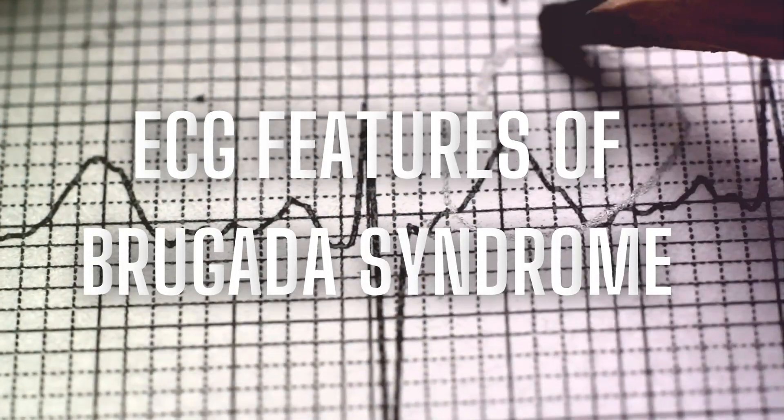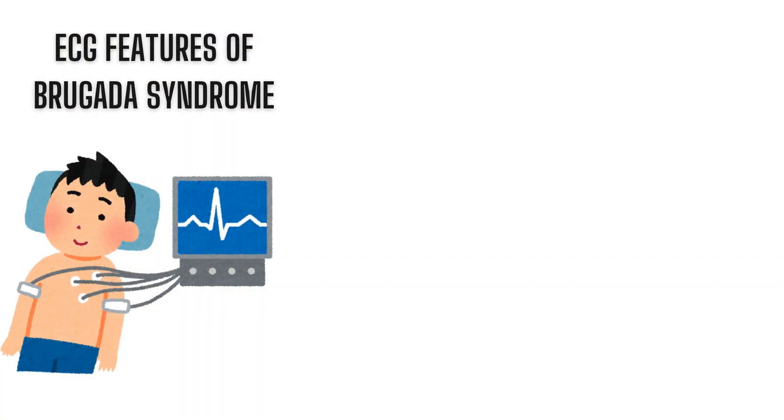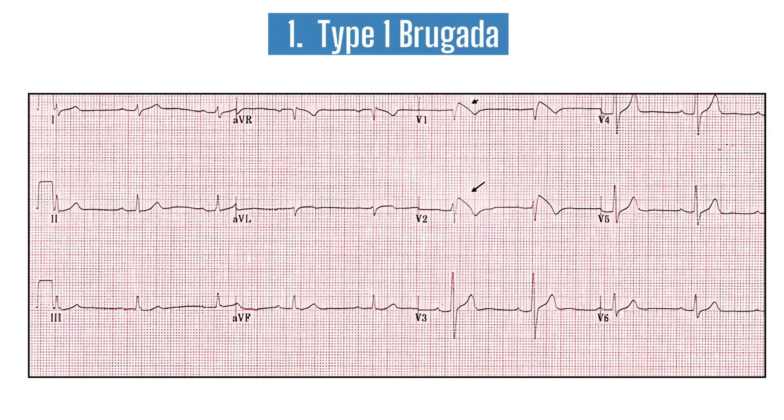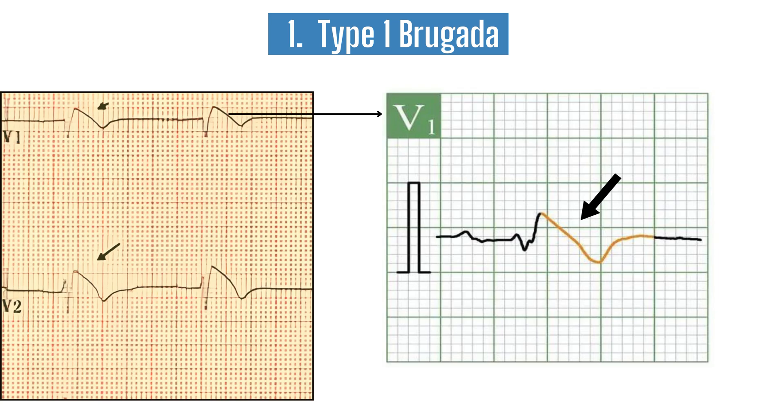Let's dive into what you should be looking for when it comes to Brugada. Brugada syndrome leaves its mark in specific ECG patterns, but unless you know what to look for, it can easily fly under the radar. The most notorious pattern is called the Type 1 Brugada pattern. In the right precordial leads, particularly V1 and V2, you'll see what we call a coved ST segment elevation — a sudden rise of at least two millimeters in the ST segment, followed by a downward slope, and then a negative T wave. That's the telltale sign strongly linked to sudden cardiac death.